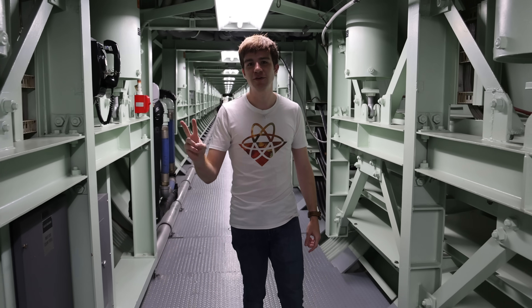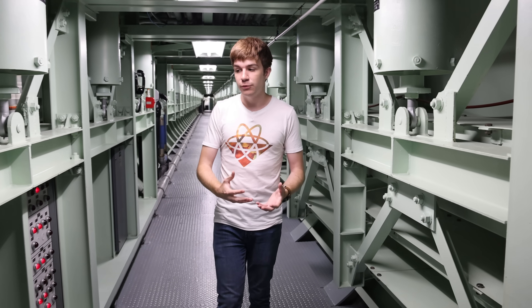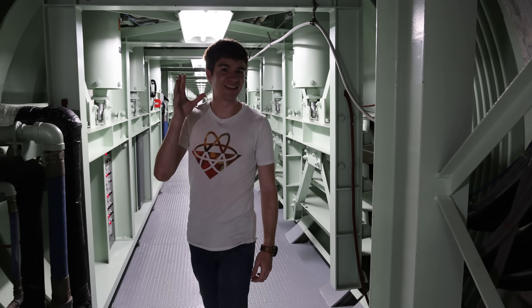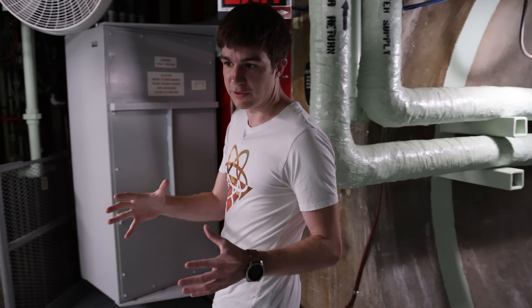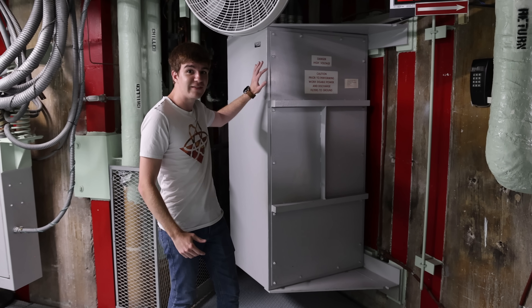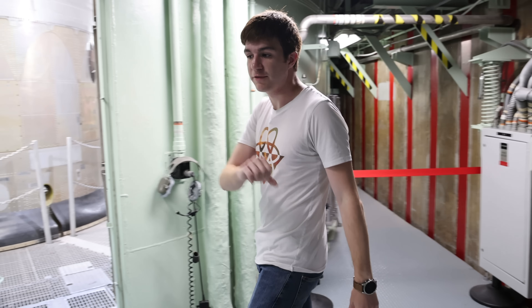The next thing we need to worry about is the electromagnetic pulse from the bomb — this could be even more deadly, as it will destroy any sensitive electronics. To protect against that, everything is encased in up to a centimetre of battleship-grade steel, which, like a Faraday cage, will redirect the pulse. All the wiring also passes through EMP shields, sort of like a surge protector, which will stop that pulse from destroying our sensitive electronics.